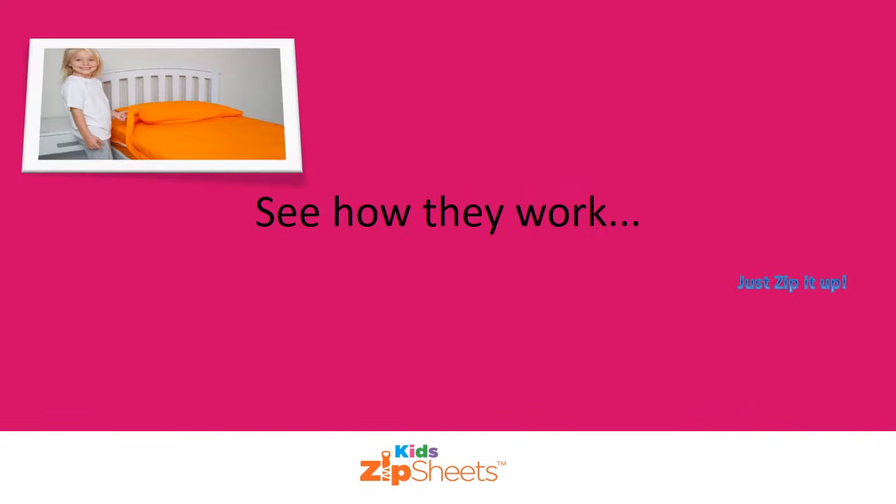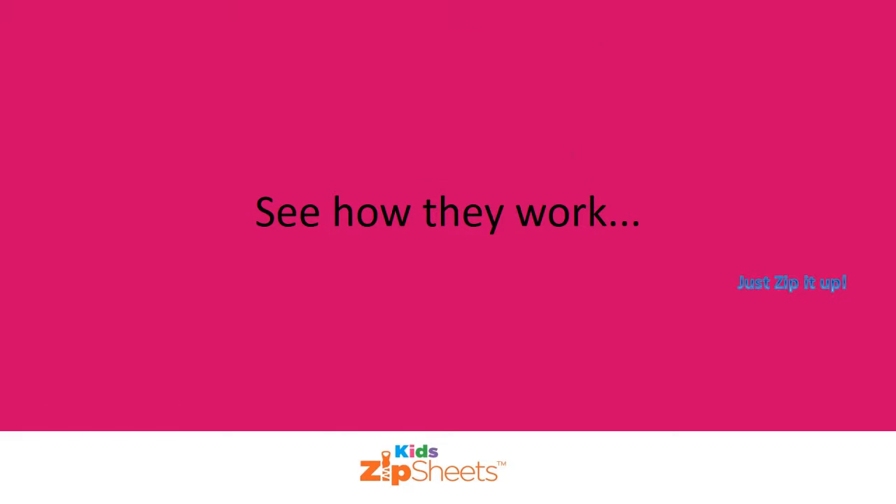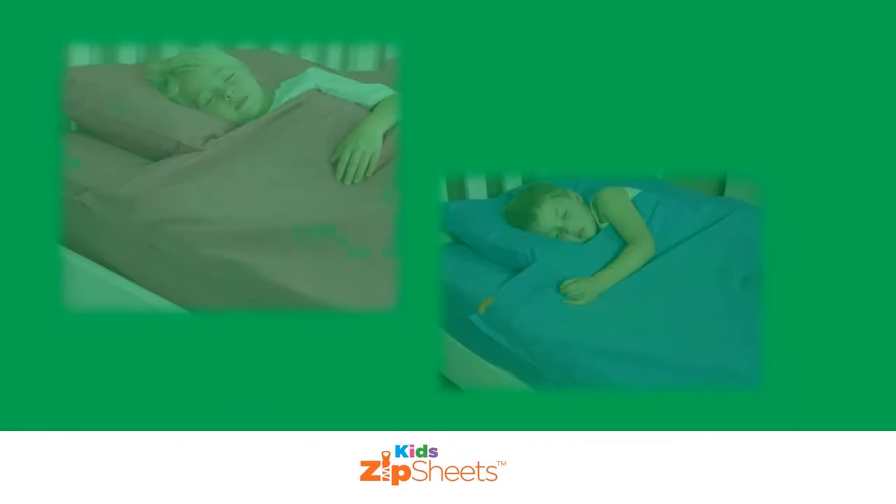You can throw away your old sheets and protect your children with KidZip sheets. This innovative sheet system is designed to keep your kids cosy and tucked in all night until they unzip themselves in the morning.